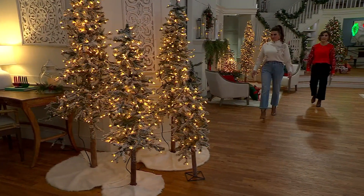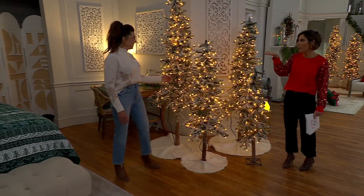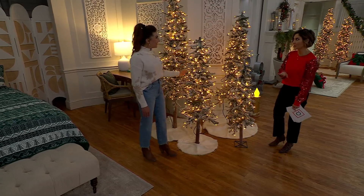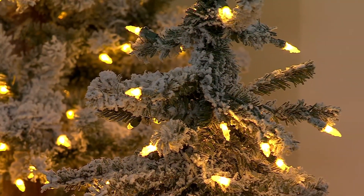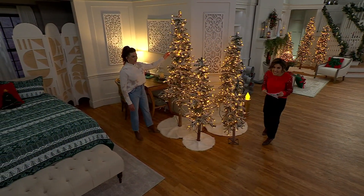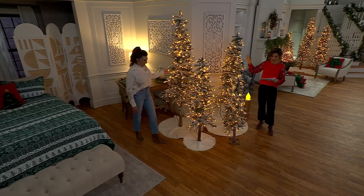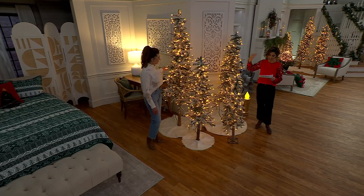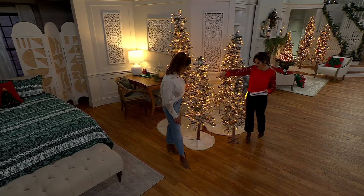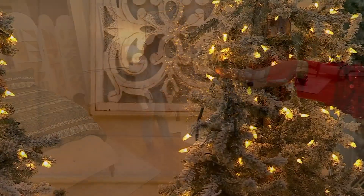Let's review sizes and what we have left. Grandin Road is launching their holiday collection. For the seven-foot tree I have four dozen to go around — easy pay is $48. For the six-foot tree, five dozen to go around — easy pay is $40. For the five-foot tree, five dozen to go around — easy pay is $30. For the four-foot tree, five dozen to go around — easy pay is $20.